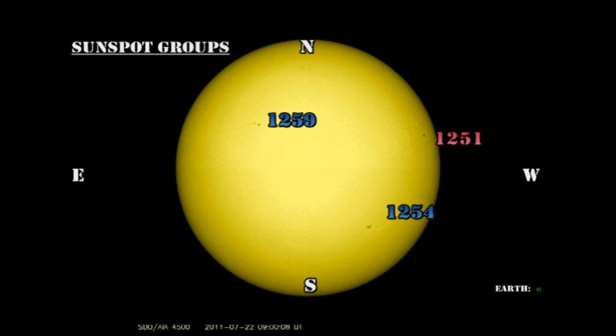Let's take a look at the sunspot regions and see what's been going on. The thing to note is that we still only have three numbered regions on the disk. In the northwest we have region 1251, which will be going over the limb in the next couple of days. It still is just a single large spot, and despite the strong magnetic field there, it's showing no signs of activity.